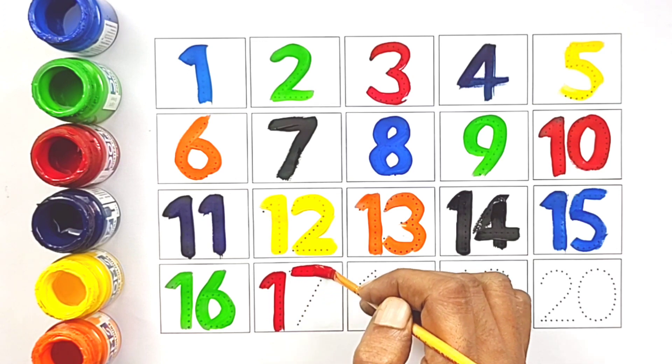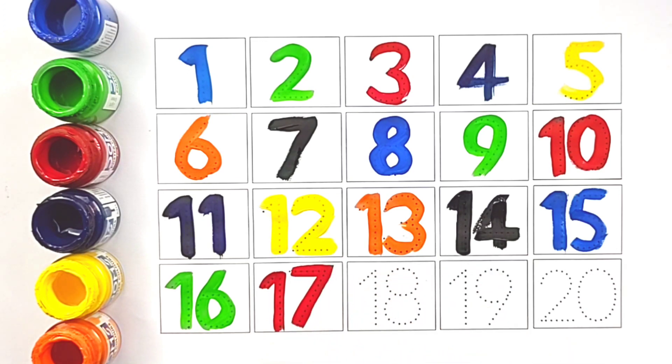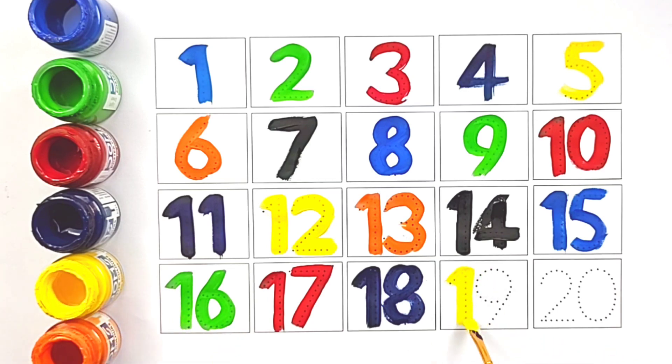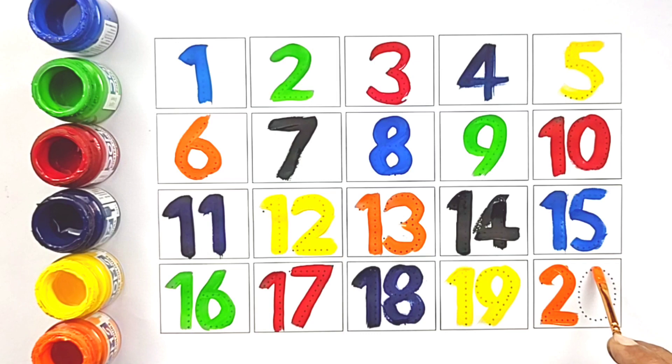Red color seventeen, purple color eighteen, yellow color nineteen, orange color twenty.